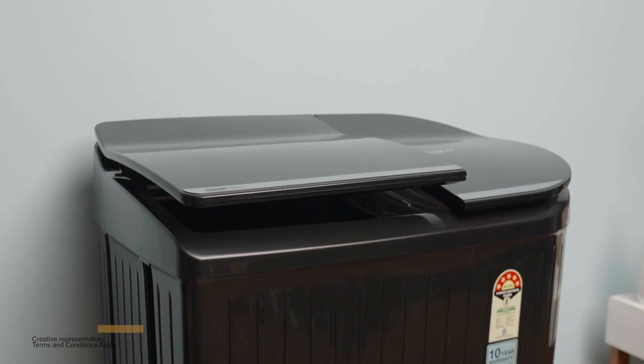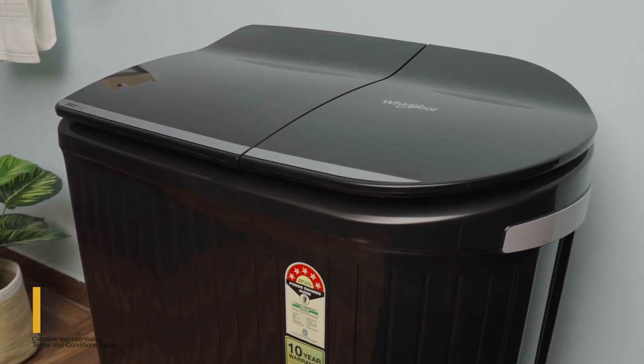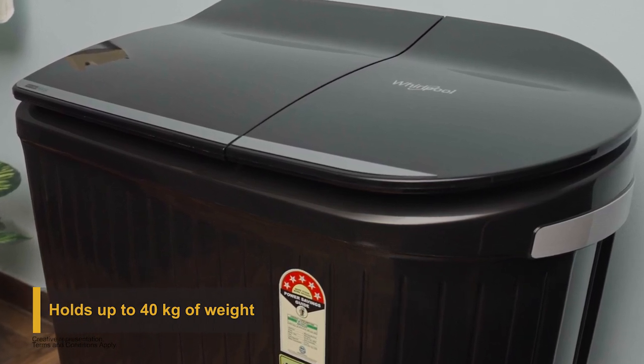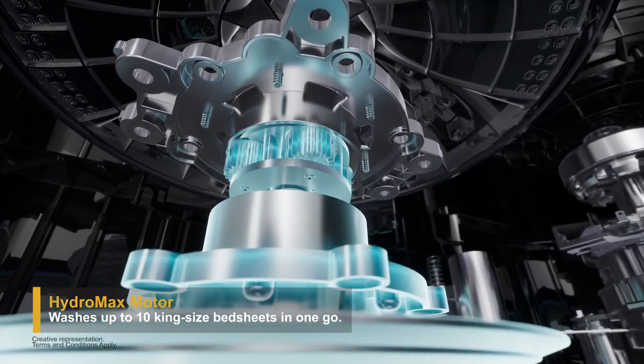Along with a redesigned hydrodynamic lid, the new Hydro Wash series comes with a soft close lid that closes gently, ensuring safety. It comes with a tough lid which can hold up to 40 kg of weight.